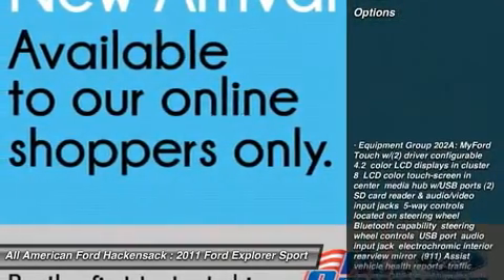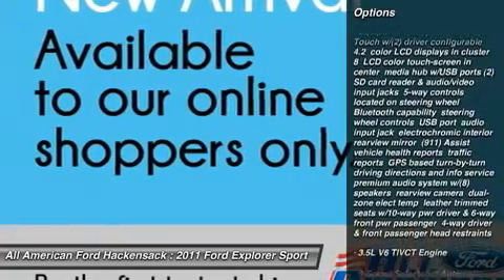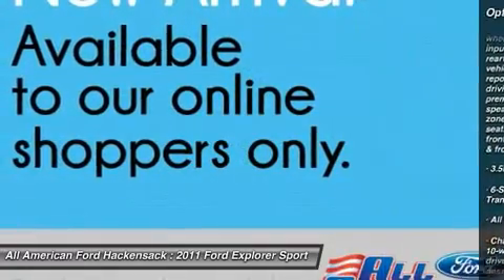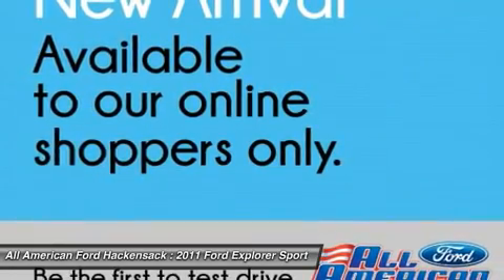Here are some of this vehicle's great options: steering wheel audio controls, air conditioning, adjustable steering wheel, power steering, floor mats, cruise control, aluminum wheels, four-wheel drive, keyless entry.